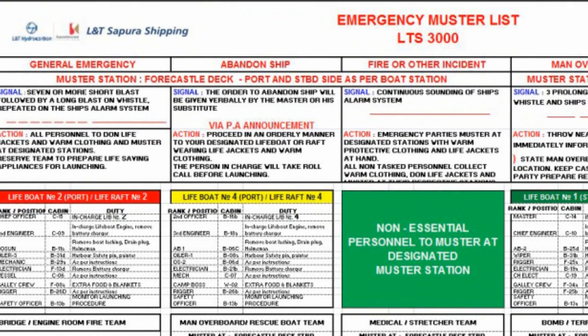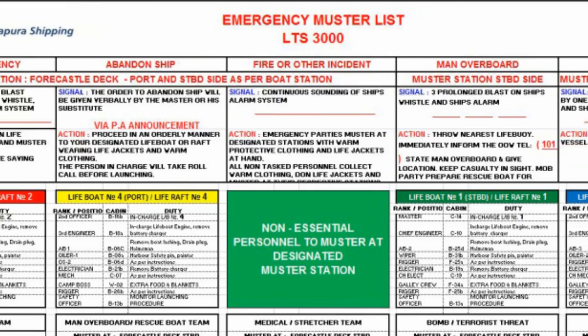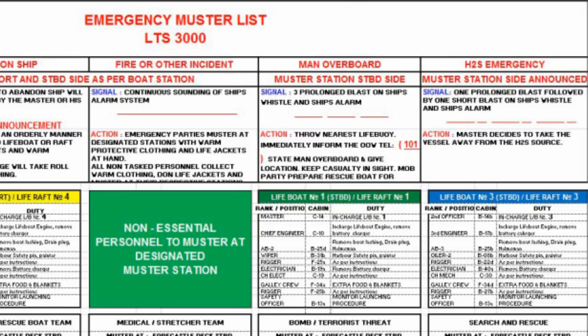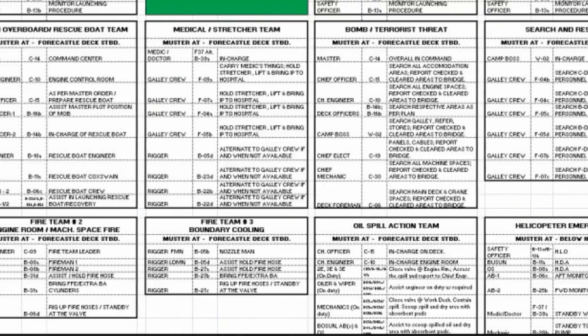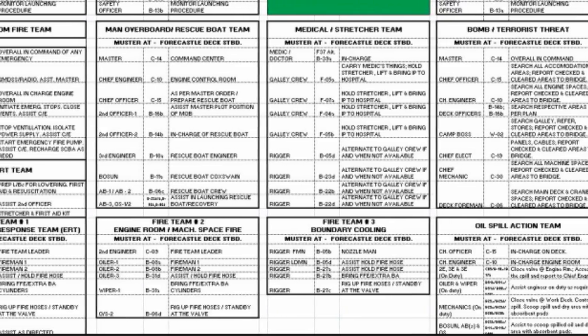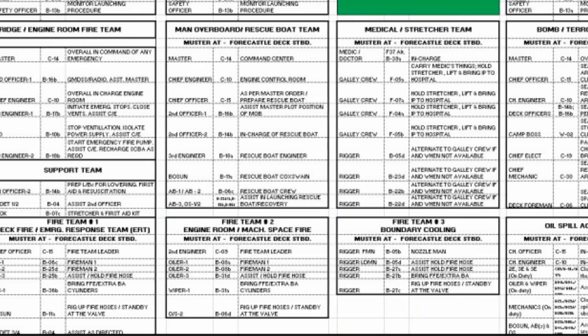Emergency muster bills explaining the various responsibilities and duties of the emergency response team and other important information are posted at various locations. It is important to mention that various sign boards, notice boards, and important information are displayed at various locations in the vessel, and it is important for all personnel to note them seriously.